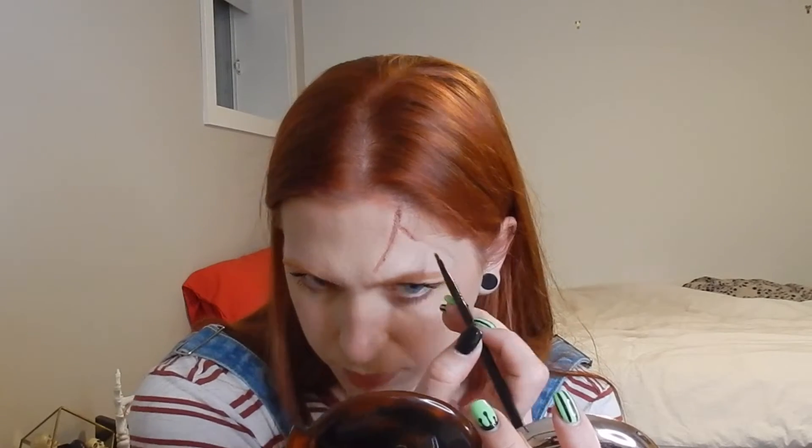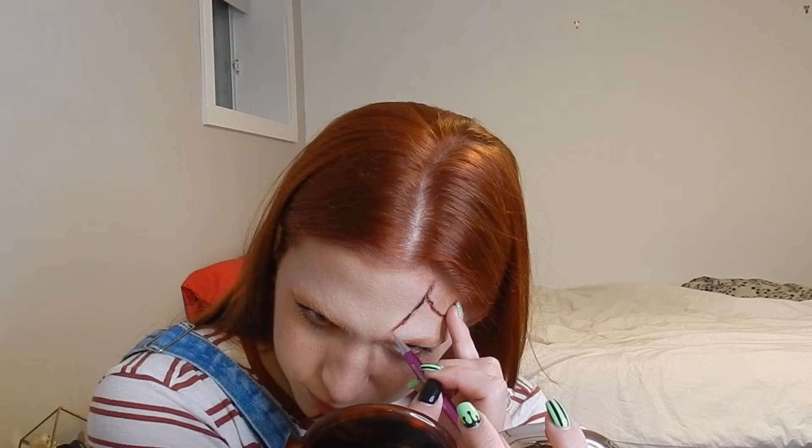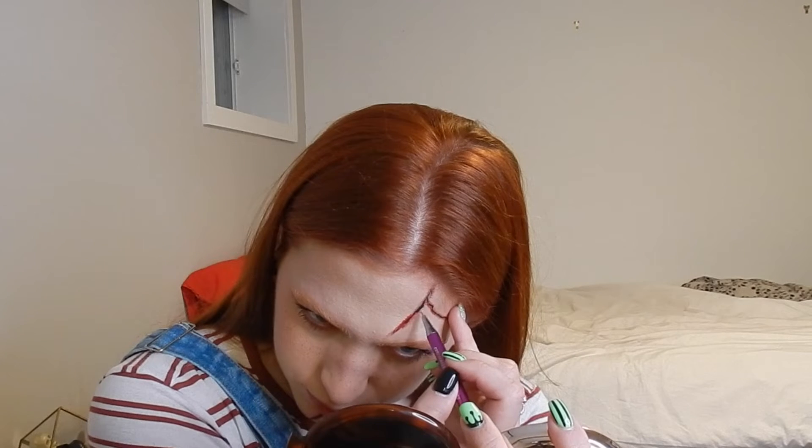So now to make it look more real, we're going to add some dark red eyeshadow where we applied the liquid. And now to make it look even more real, we're going to add some liquid liner, following what the scar looks like on Chucky, just creating a line — some places are going to be a little bit thicker depending on what the scars look like. I actually wanted the red to look a little bit darker and more bright, so I'm using a red eyeliner and applying it around the black eyeliner.